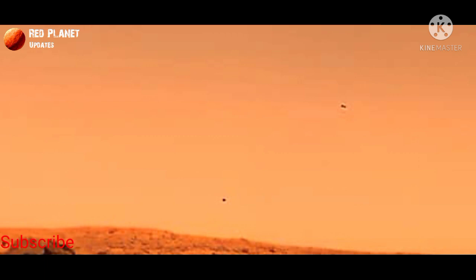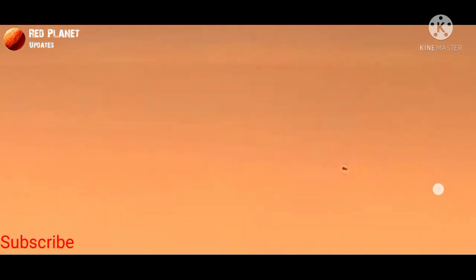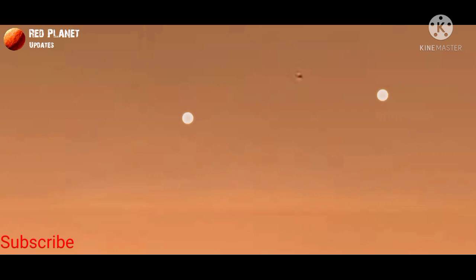Today we will discuss about this image that was captured by the Perseverance rover. The Perseverance rover was sent by NASA to observe the surface of Mars. It discovered many things and objects on the Mars surface.